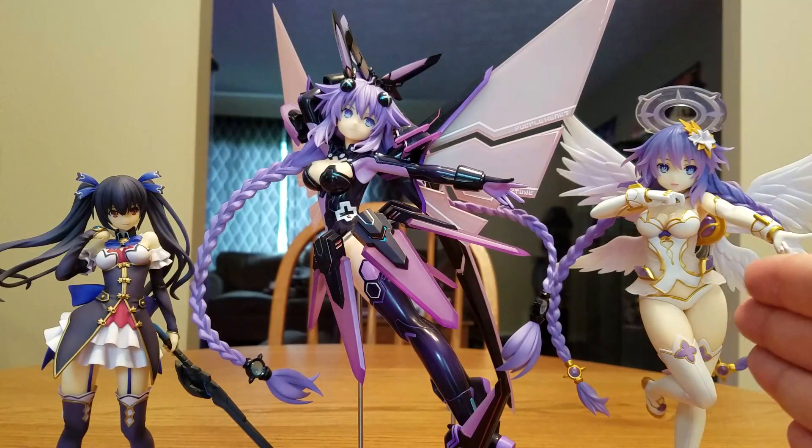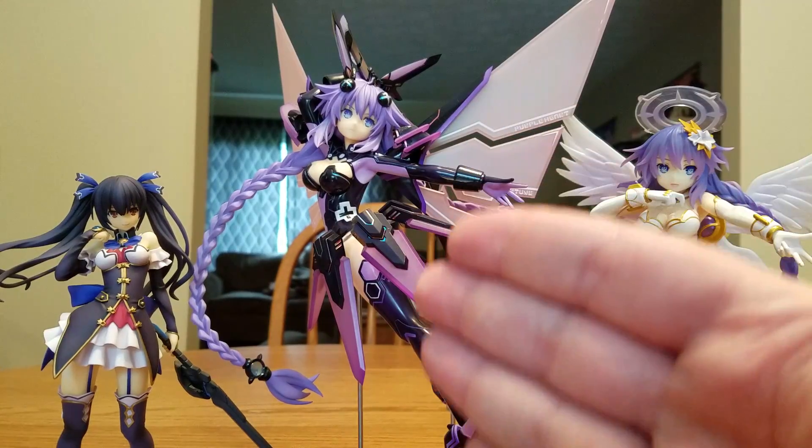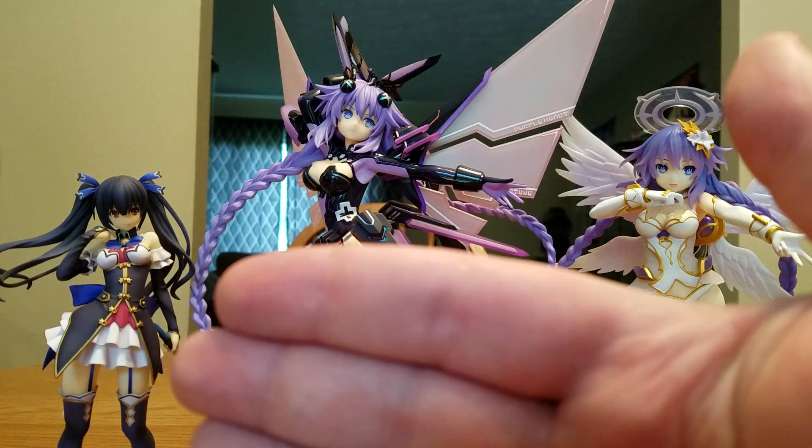We have Yomegamy Online Cyberdimension Neptunia Goddess Neptune and Purple Heart. We have Alter's Purple Heart and we have Broccoli's Noir.